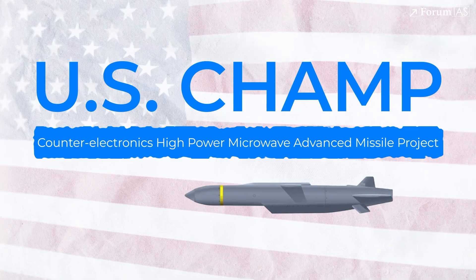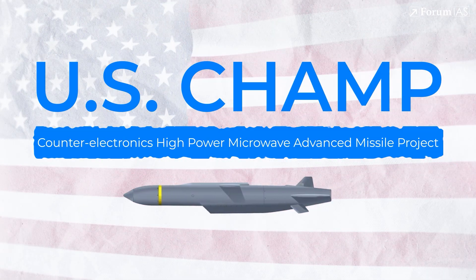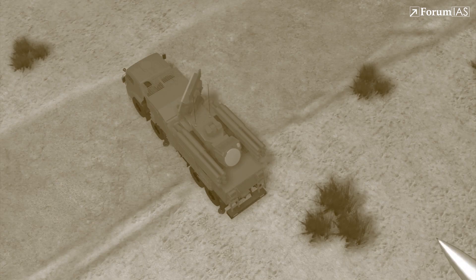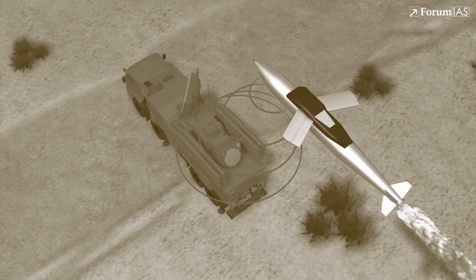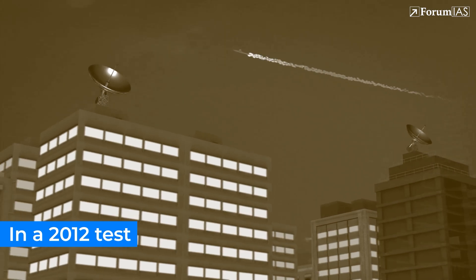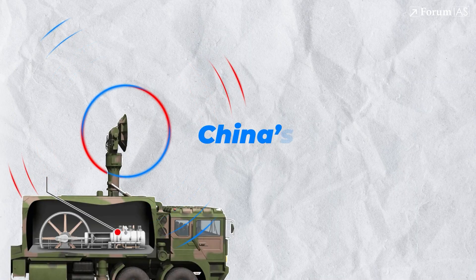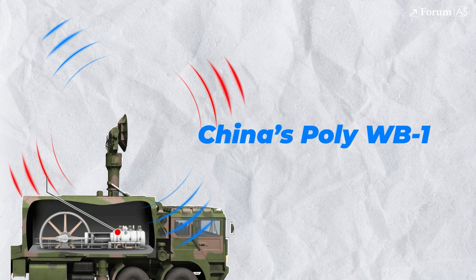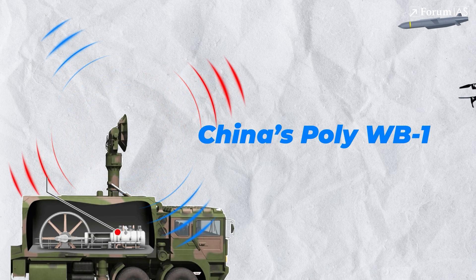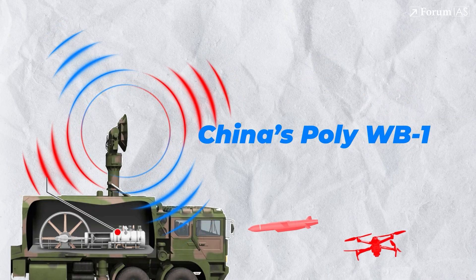Notable HPM examples include the US CHAMP — Counter-Electronics High-Power Microwave Advanced Missile Project — developed by Boeing and the US Air Force. CHAMP can fly over enemy installations and disable electronics using a targeted microwave burst. In a 2012 test, it took out electronics in a building without harming the structure. China's POLY WB-1 is a ground-based HPM system unveiled at defense expos, designed to counter drones and low-altitude threats through electromagnetic disruption.